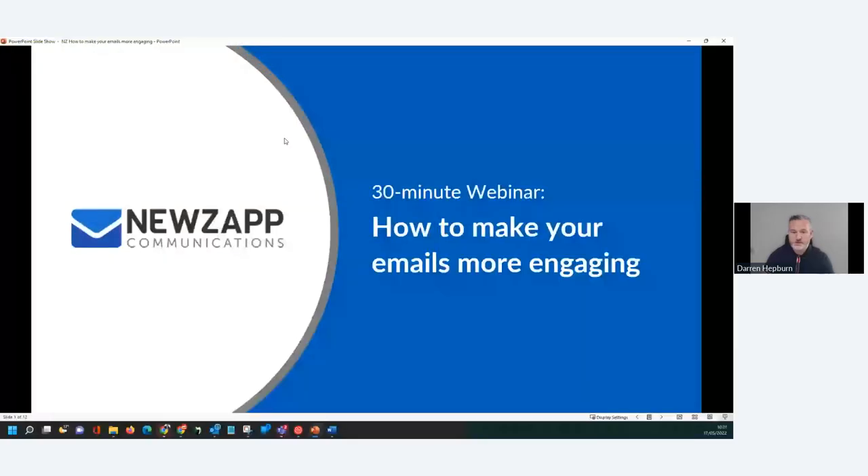Thank you very much for coming today to this presentation on how to make your email comms more engaging. I'm going to crack straight on with some screen sharing. Can everybody see my presentation?